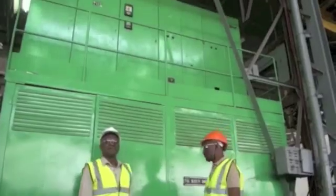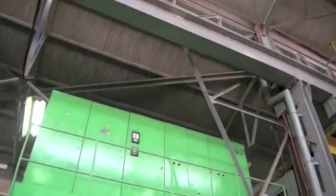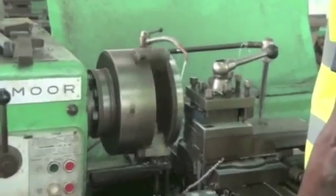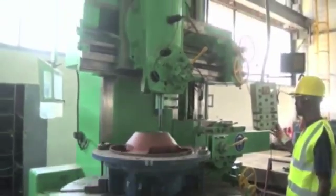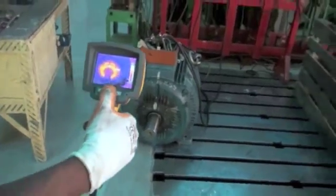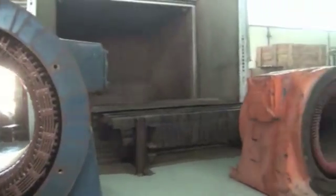Likasi workshops have a covered surface of 4000 m². In the Democratic Republic of Congo, they are the only ones equipped with the required rewinding equipment to follow international standards. Here is some of that equipment.